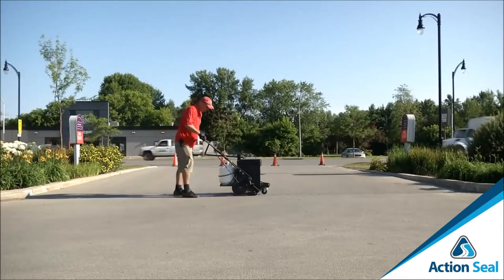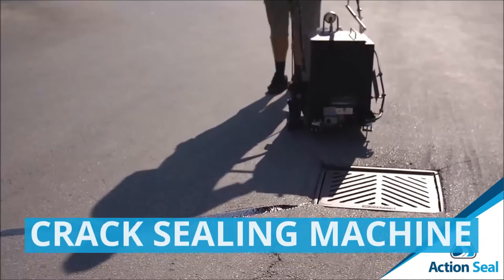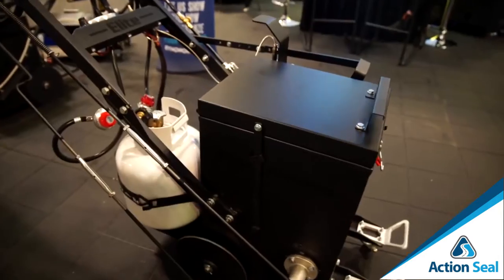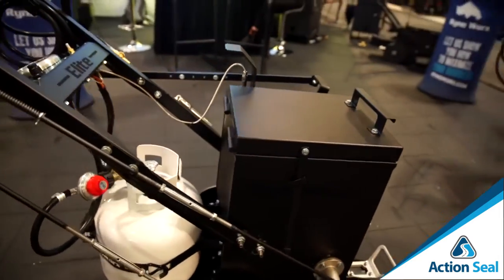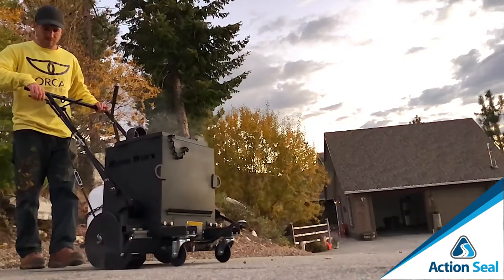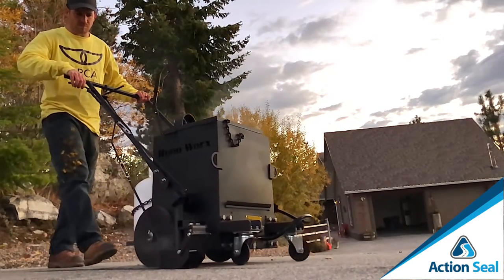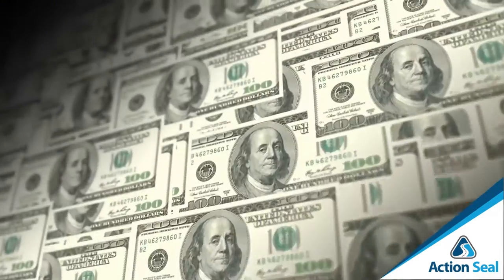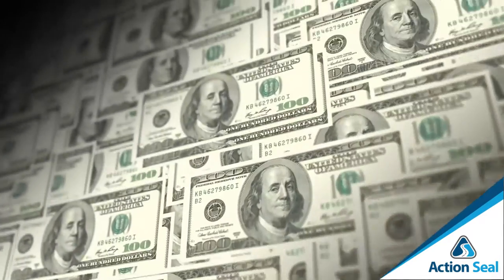For crack sealing, we have the RY10 base model, RY10 Pro, and RY10 Elite — all fantastic two-in-one units that melt rubber crack sealer cubes in their kettle and apply the sealer into cleaned cracks at walking speed. You'll charge roughly a dollar per linear foot, while your cost is only about 14 cents per linear foot — imagine that margin.